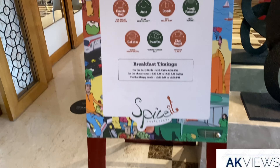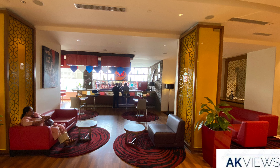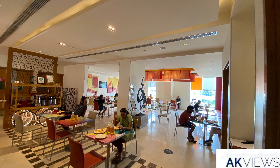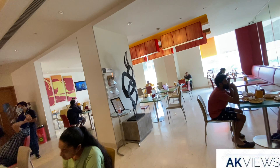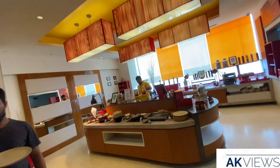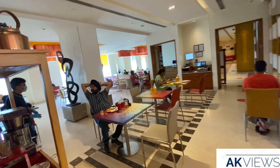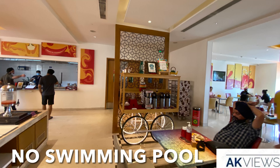Now let us go through the morning breakfast. The spread was good with many people eating breakfast, offering both Indian and continental varieties. Social distancing and COVID protocols were followed. They also have a bar, and the fitness center is closed due to COVID.